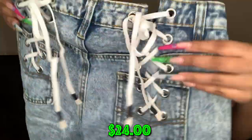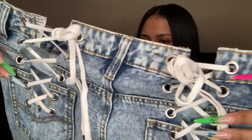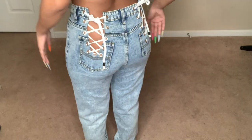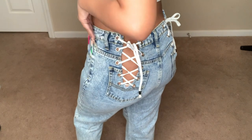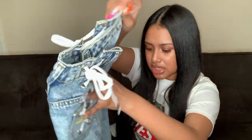Y'all have been seeing this trend of jeans with lace in the back — this one has it on both sides in the booty area. They're baggy jeans with a little cut on the pockets with white laces you untie to adjust the fit around your waist and booty. Usually people have it in the middle but this one has it on both sides, which I wanted to try.